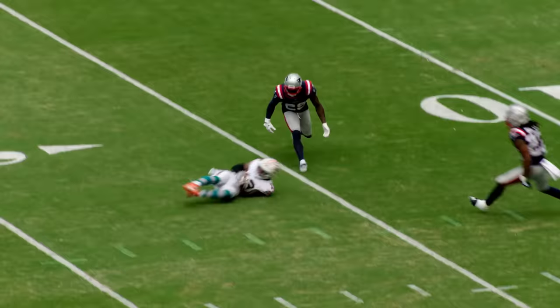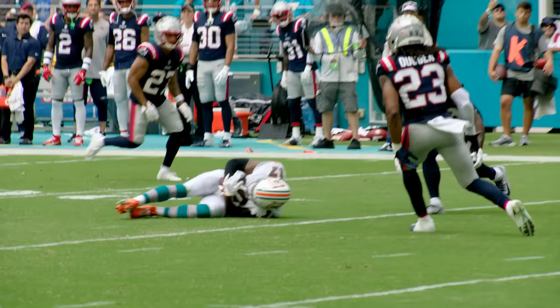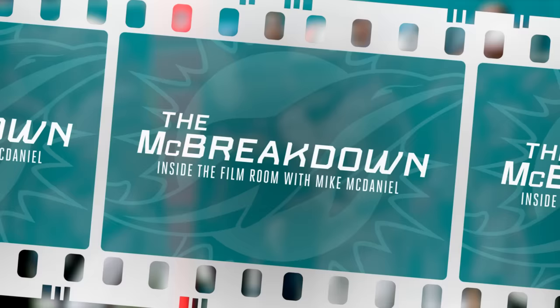That's Mostert in motion, second and 14. What a pass — Waddle, leaping to catch. Not only to keep his balance, but then be able to elevate and get up in the air to be able to catch that pass. Impressive athleticism.